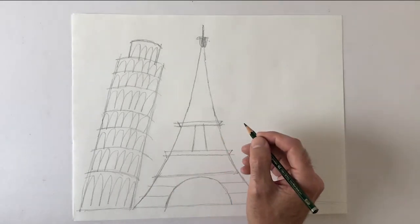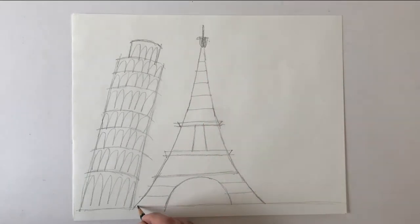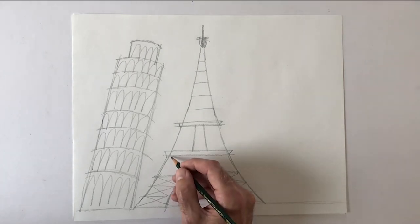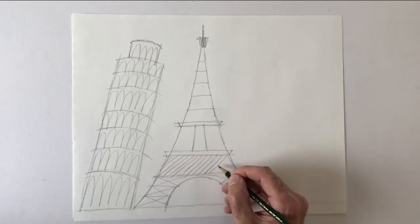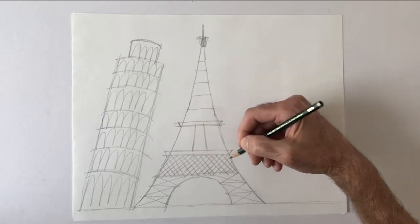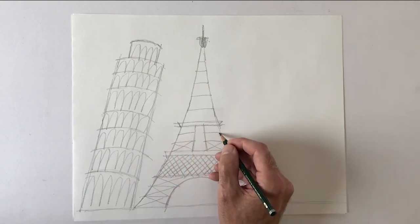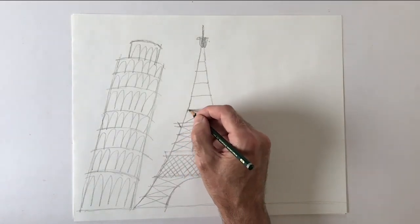We all do it a little differently, so do it your way and make it your own. This is the way I like to do it — just to give the idea that there's a lot going on here without having to draw every detail. There are a lot of X-shapes in the Eiffel Tower, at least in the one I'm drawing.